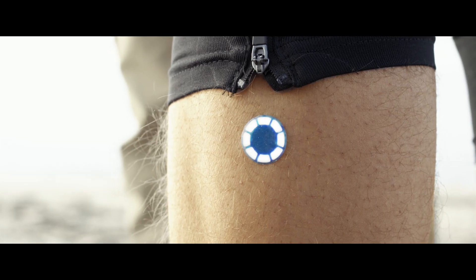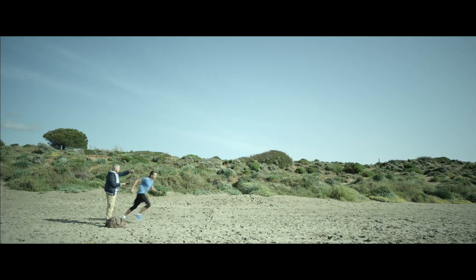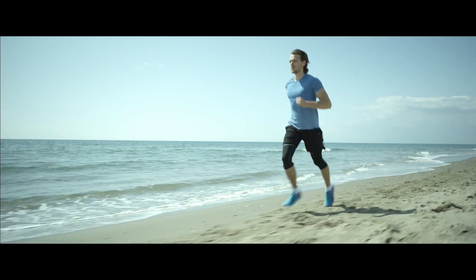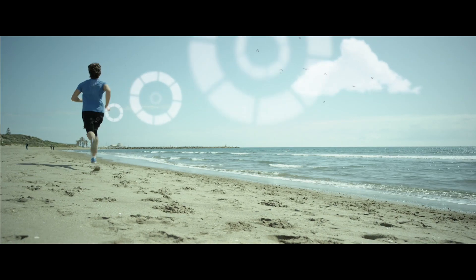SKF Insight sensors measure factors such as load, speed, vibration, lubrication, and temperature under dynamic operating conditions, and then share this data over a wireless network connected to the SKF cloud.